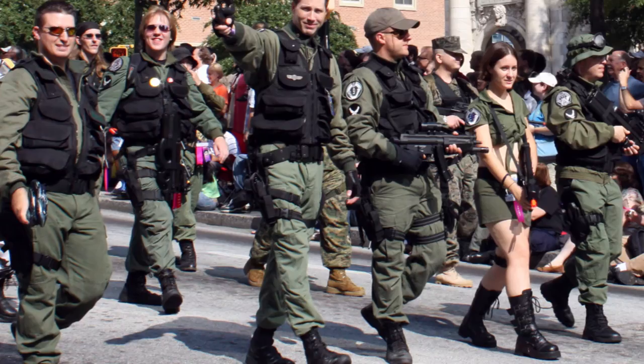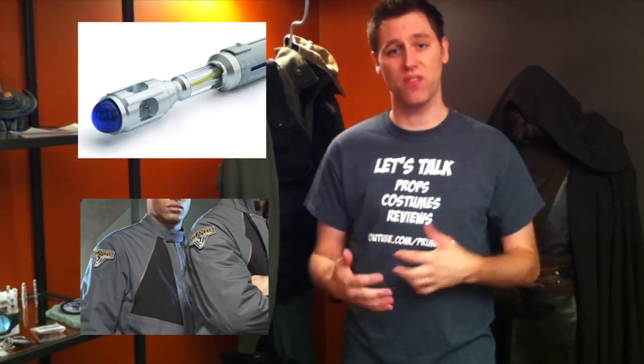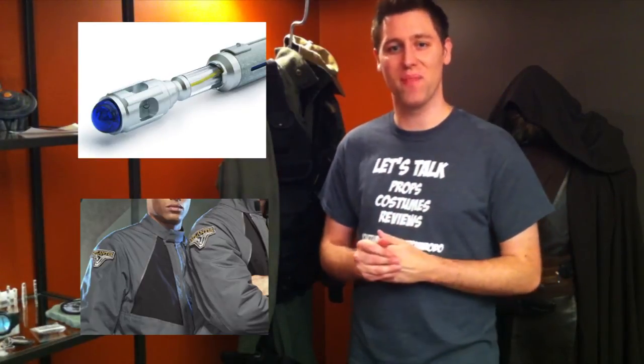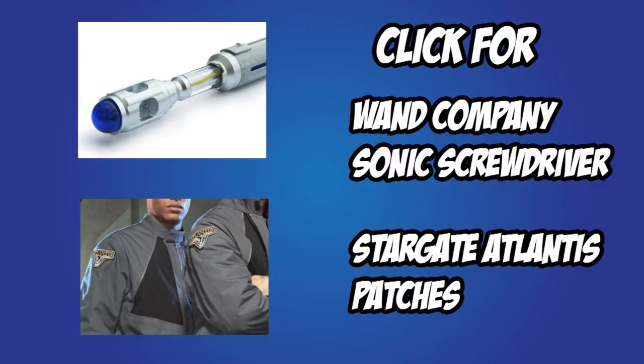That's the Stargate SG-1 costume in a complete nutshell. Be sure to ask me in the comments below if you have any questions. Check out the description if you want to see where you can buy these items or connect with other fans to talk about how to assemble your own Stargate SG-1 outfit. Be sure to subscribe if you want to see more videos — I'll have more Stargate videos coming up, including more patch videos as well as some other genre stuff. Click here to check out my Sonic Screwdriver review and here for my Atlantis patch video. Thanks for subscribing, liking, and watching — see you next time.